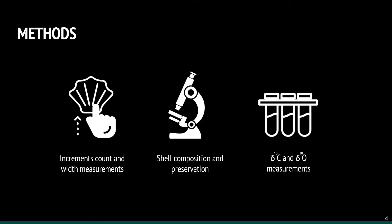Here I briefly show the flow of the applied methods in our work, starting with the increment analysis, followed by the shell preservation and composition investigation, and finally the measurement of stable oxygen and carbon isotopes.